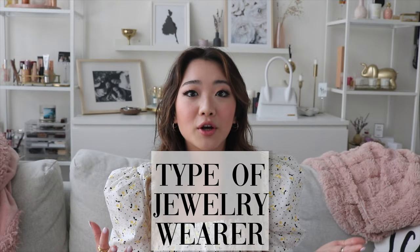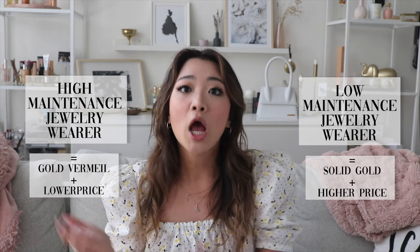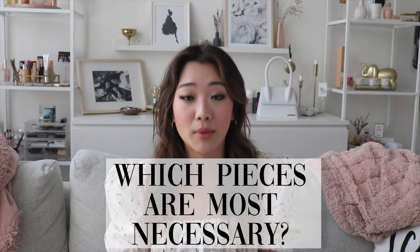Personally, I'm more of a solid gold wearer because I don't mind sleeping with the products at night and I just don't like taking them off — it's a huge hassle for me. So after you determine what type of jewelry wearer you are — lower maintenance, you probably have to go for solid gold and a higher price point; higher maintenance, you can go for gold vermeil and a lower price point — you can start choosing the categories of pieces that are going to elevate you the most.